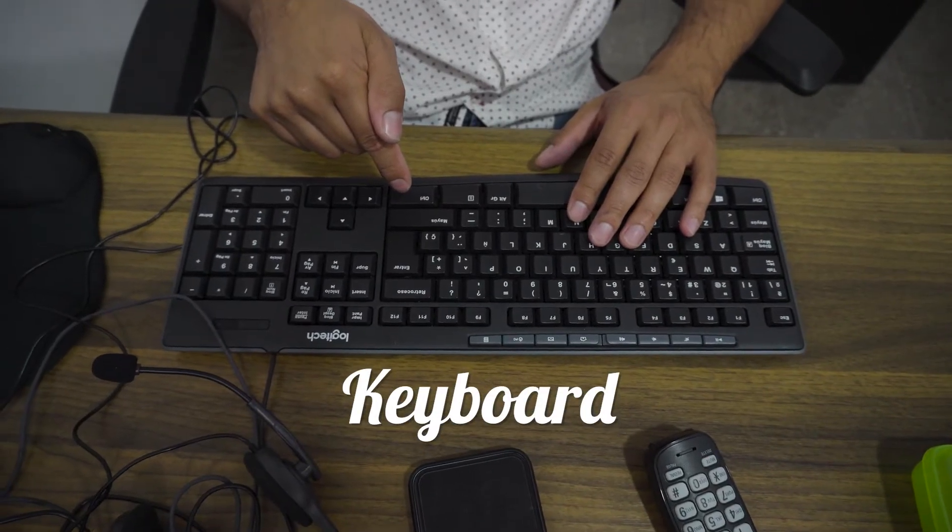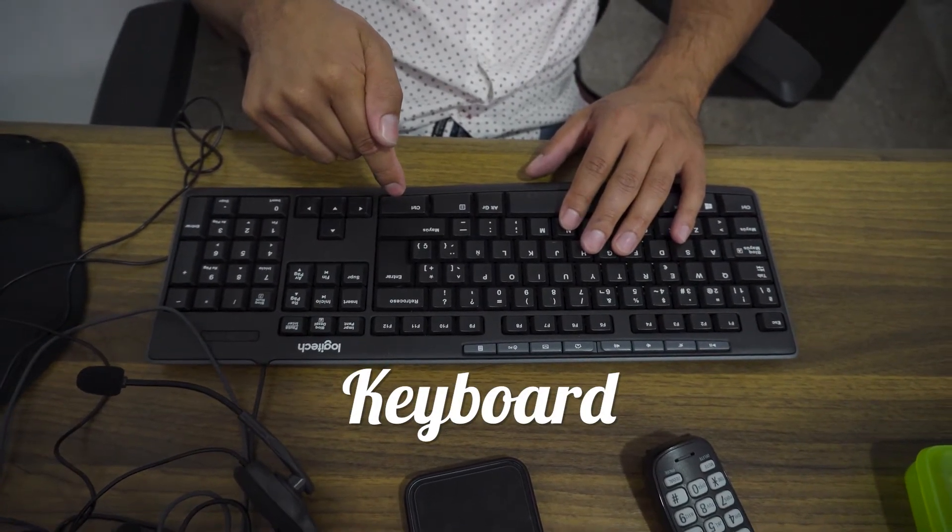We're going to learn a few things about the computer, or the parts of the computer. We're going to start with the keyboard. This thing right here is my keyboard where I can type in all the information that goes to the display.